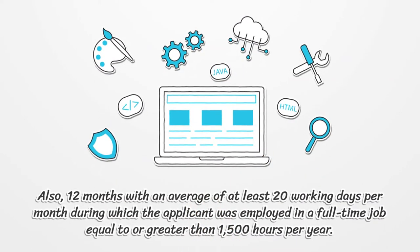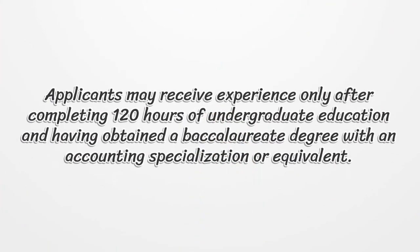Also, 12 months with an average of at least 20 working days per month during which the applicant was employed in a full-time job equal to or greater than 1,500 hours per year. Applicants may receive experience only after completing 120 hours of undergraduate education and having obtained a baccalaureate degree with an accounting specialization or equivalent.